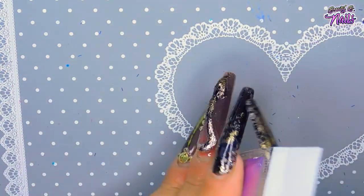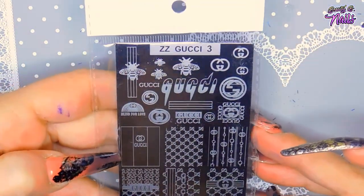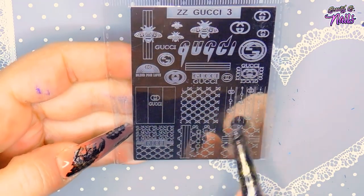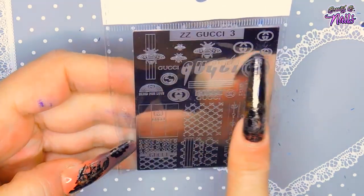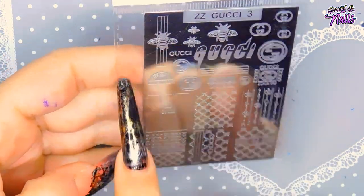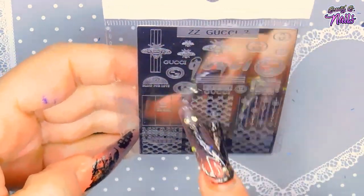Then I got a Gucci plate — it says Gucci on it and has all these little designs on it. Really really cute. I love this bee design on it for some odd reason — I'm thinking about trying this one too.